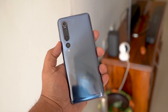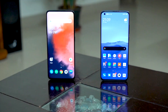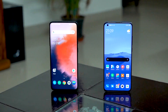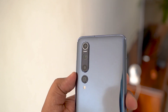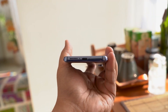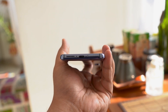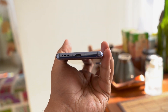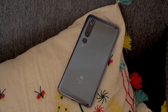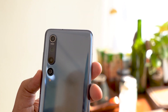The Mi 10 oozes premium from all its curves — this glass slab looks extremely polished and refined. The curved front is reminiscent of the OnePlus 7 Pro, and while the curvature is pronounced, it makes it easier to hold. The back, however, attracts smudges easily. You get a proper stereo speaker, a Type-C port at the bottom, and a dual SIM card tray — an India-only exclusive feature. This is also a proper 5G phone, whenever that happens in India.